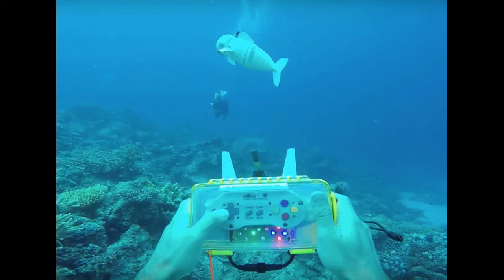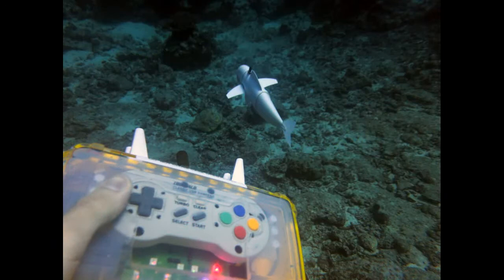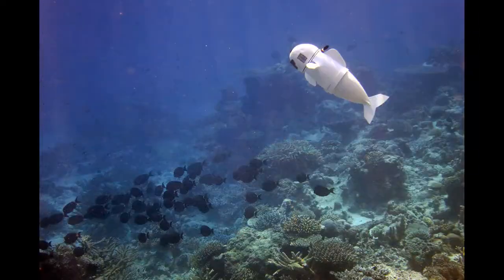In the hopes of getting closer to marine life than ever before, scientists have developed a robotic fish called SOFI. The fish, which was developed by researchers at MIT's Computer Science and Artificial Intelligence Laboratory, can independently swim alongside real fish in the ocean.